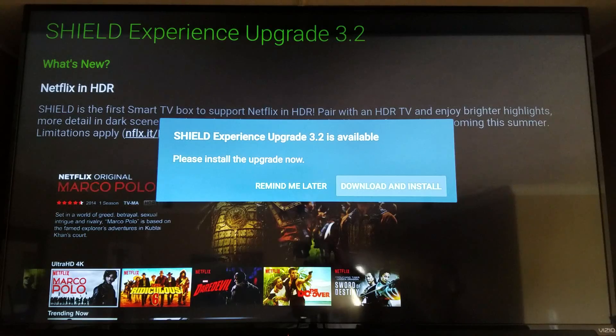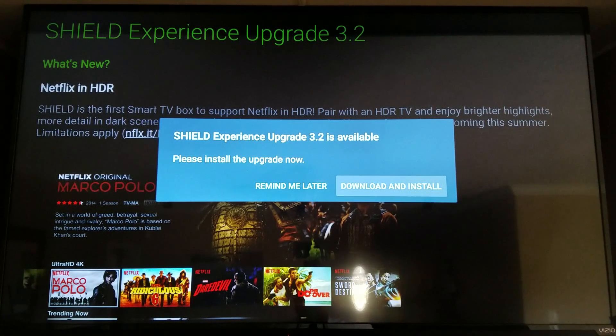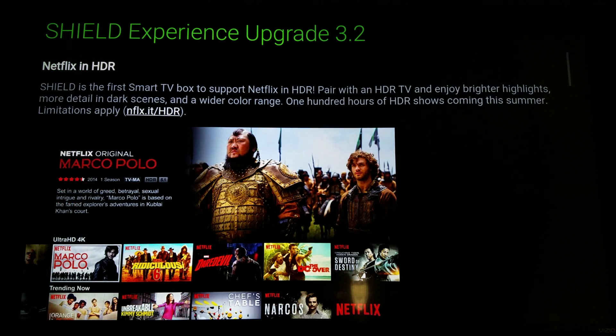A major update is coming out for the NVIDIA Shield — it's update 3.2. It's got a lot of great things in it like 4K HDR YouTube at 60fps, and also including support for Vudu at 4K. I'm going to go ahead and get this downloaded and installed. While that's installing, they actually give you this nice overview of all the updates included in 3.2.